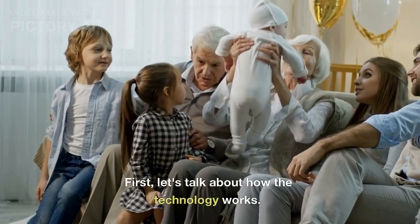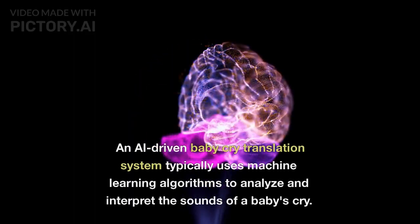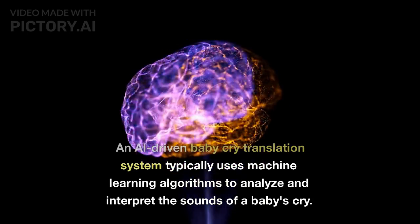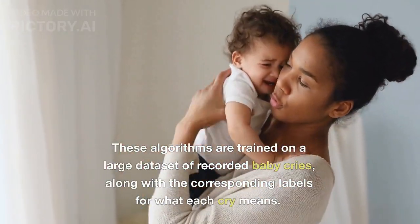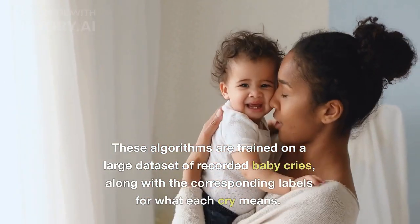First, let's talk about how the technology works. An AI-driven baby cry translation system typically uses machine learning algorithms to analyze and interpret the sounds of a baby's cry. These algorithms are trained on a large dataset of recorded baby cries, along with the corresponding labels for what each cry means.